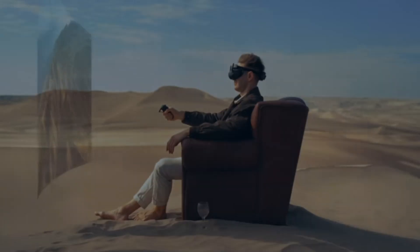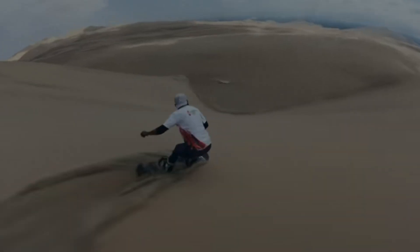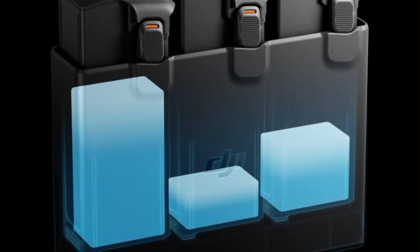The upgraded propulsion system delivers smoother, more precise control, allowing pilots to execute complex aerial maneuvers with greater ease. DJI has also fine-tuned the sport mode, offering a balance between freestyle performance and stability.